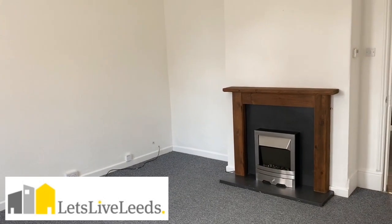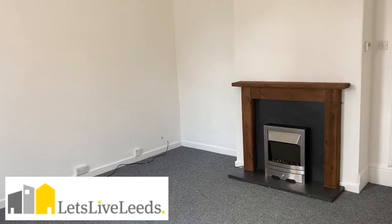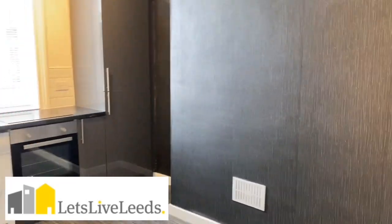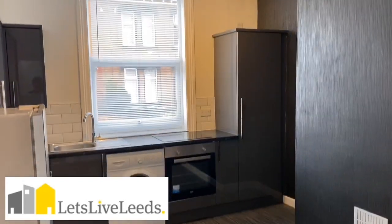This is a video tour of flat 1, 187 Armley Town Street. It's a really spacious flat with high ceilings and original features. It's actually unfurnished.